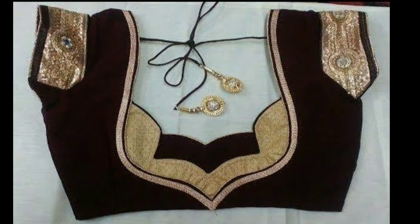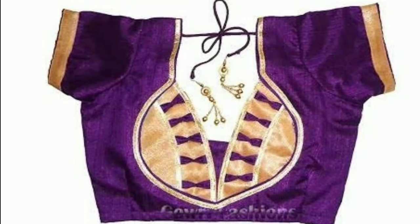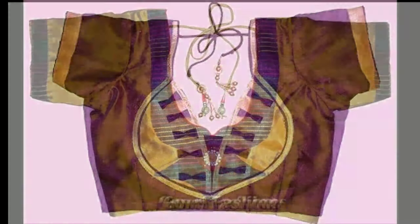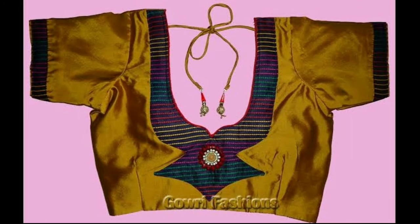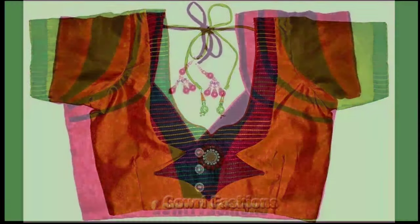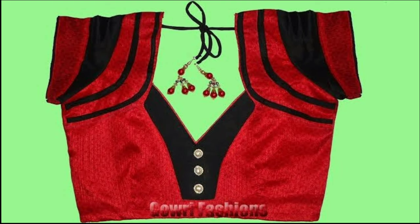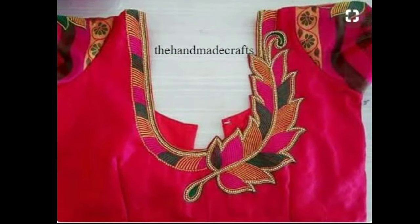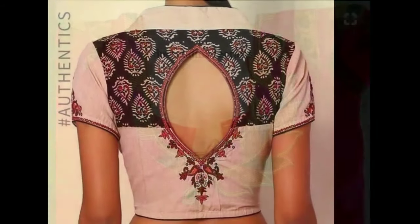Here are some of the latest blouse back neck designs from new pattern designs. A lot of girls these days are completely ditching the dupattas and wearing their blouses as crop tops with lehenga skirts or dhoti pants to make them the highlight of their wedding attire. There are even some who are taking their saree game to another level simply by wearing unique blouse designs with borders.